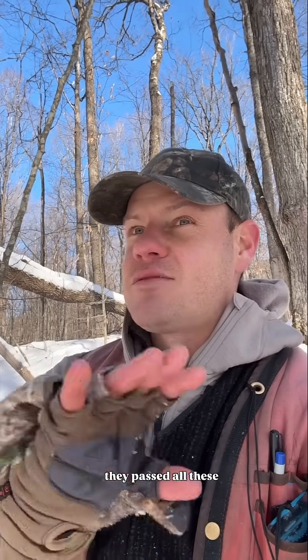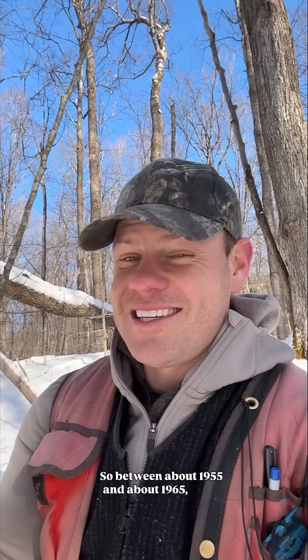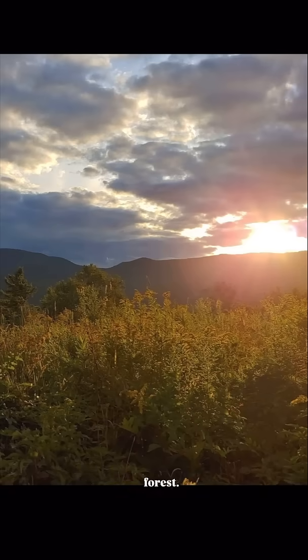A big moment in the history of Vermont's forest was in the mid-1950s when they passed all these food safety laws that required farmers to have things like refrigerated bulk milk tanks. All these small-scale dairies couldn't afford to do that. So between about 1955 and about 1965, two-thirds of the dairies in Vermont went out of business, and so all those pastures and those pastured sugar bushes went back to forest.